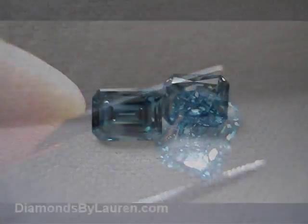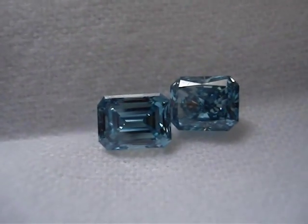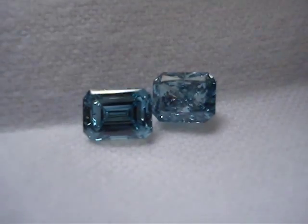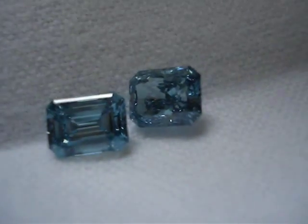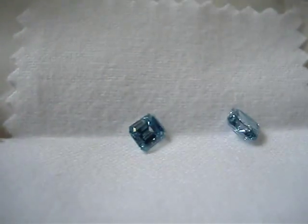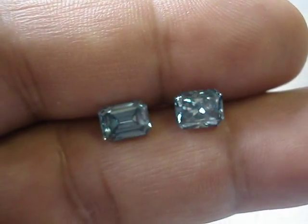In this next shot here, we can see them next to each other against a white background. You can see how the radiant is slightly more pure in its blue, and the emerald cut has a slight greenish tinge to it. Put them on my finger here — you can see them both again.